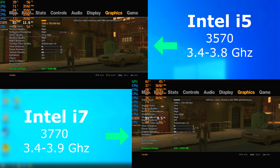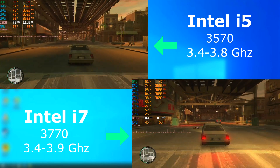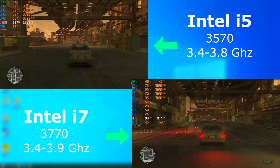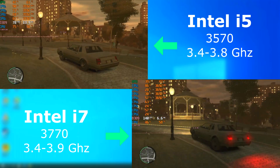GTA 4 always could use all the help it could get. However, on the i5, this ran very smoothly and was always well over 60 FPS. The i7, however, took it to the next level, with frame rates 50 to 60 FPS higher than the i5.